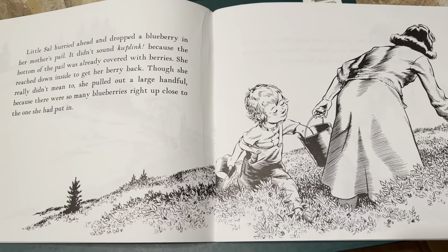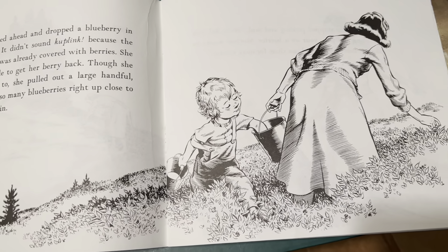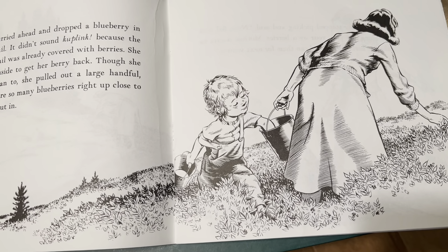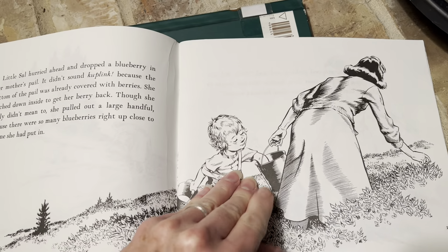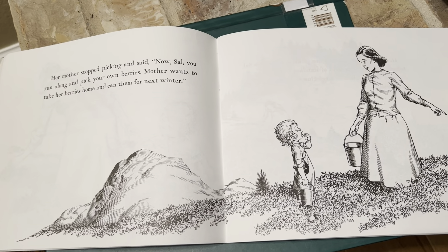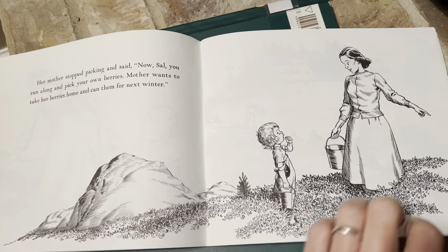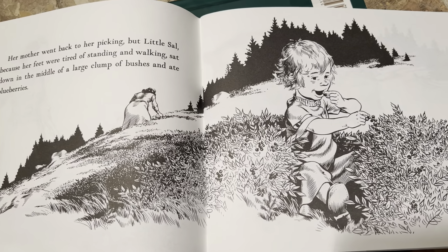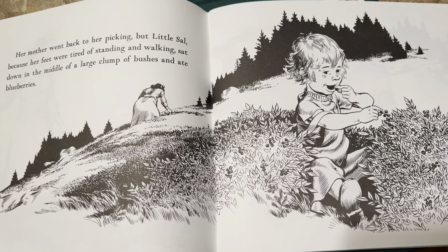Little Sal hurried ahead and dropped a blueberry in her mother's pail. It did not make the ka-plink because the bottom of the pail was already full of berries. She reached down inside to get her berry back, and though she really didn't mean to, she pulled out a large handful. Her mother stopped picking and said, "Now Sal, you run along and pick your own berries. Mother wants to take her berries home and can them for next winter." But Little Sal, because her feet were tired, sat down in the middle of a large clump of bushes and just ate blueberries.